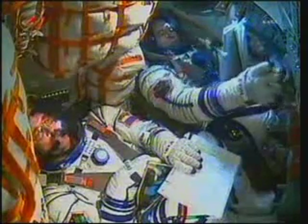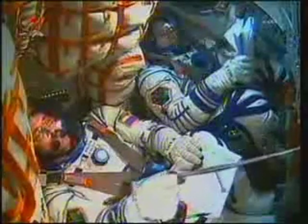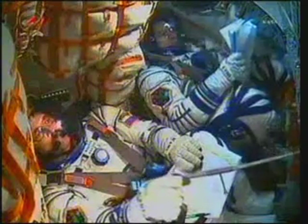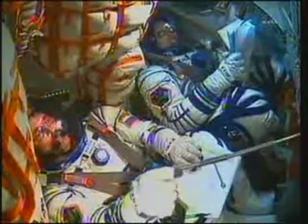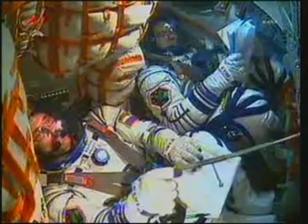G-forces are increasing. Copy. 60 seconds into your flight. Pitch and roll are all nominal. 80 seconds into your flight. All systems are nominal. Thrusters of stages one and two are operating nominally, and we feel fine.